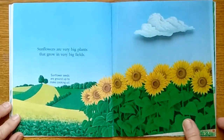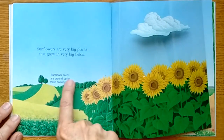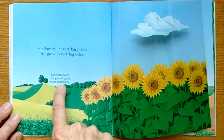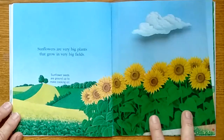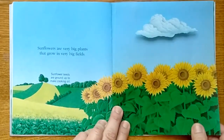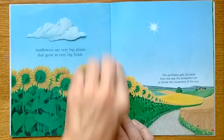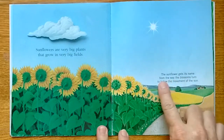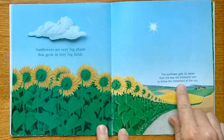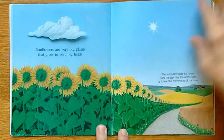Sunflowers are very big plants that grow in very big fields. Sunflower seeds are ground up to make cooking oil. You see them in the summertime out in the fields. The sunflower gets its name from the way the blossoms turn to follow the movement of the sun — their heads follow the sun.